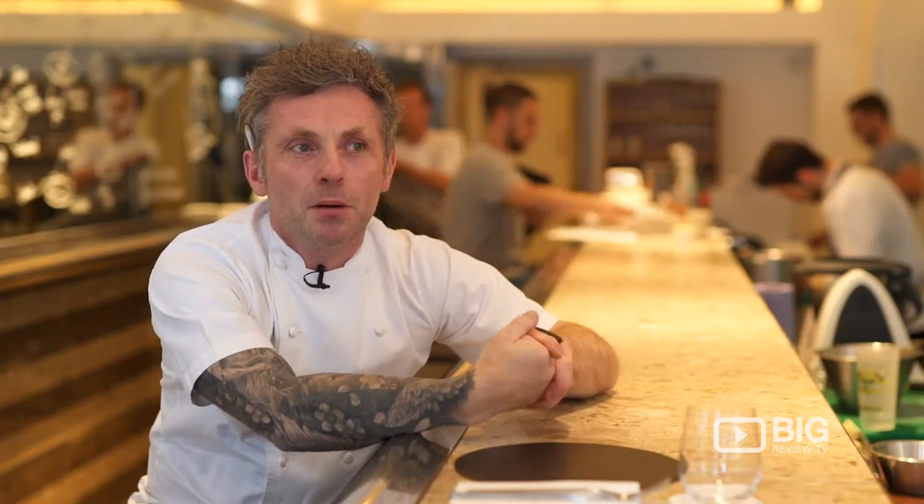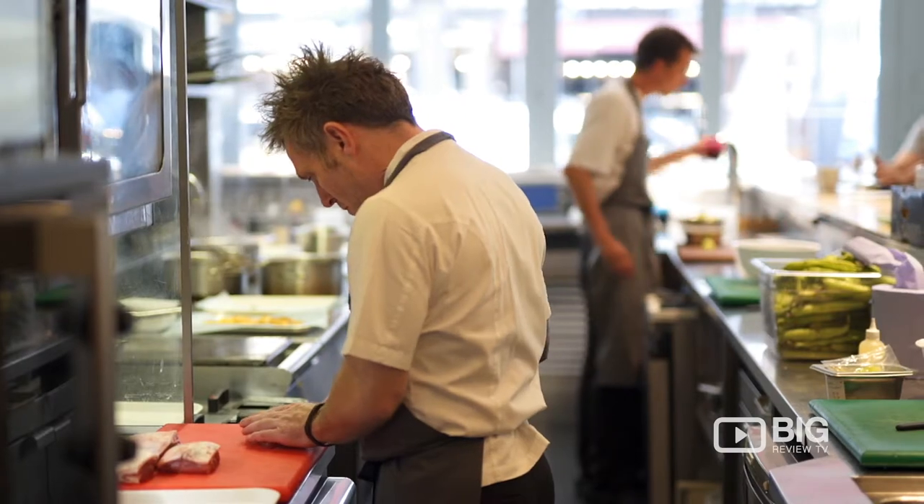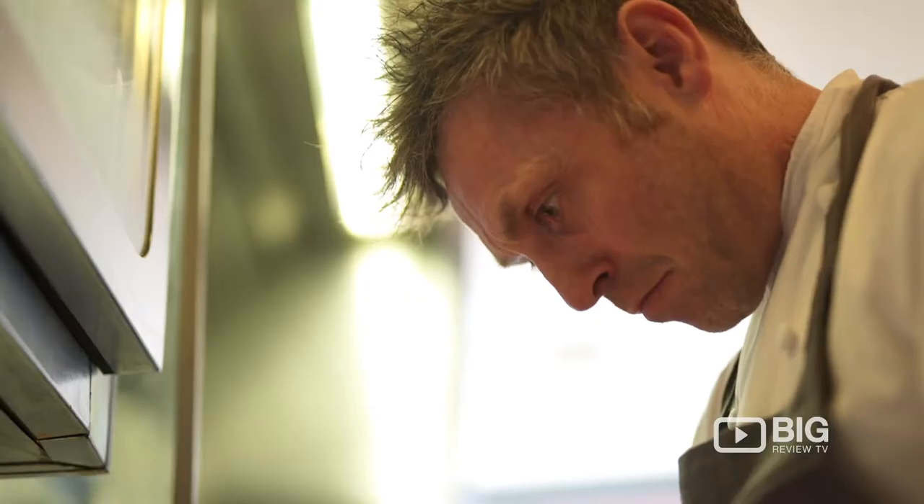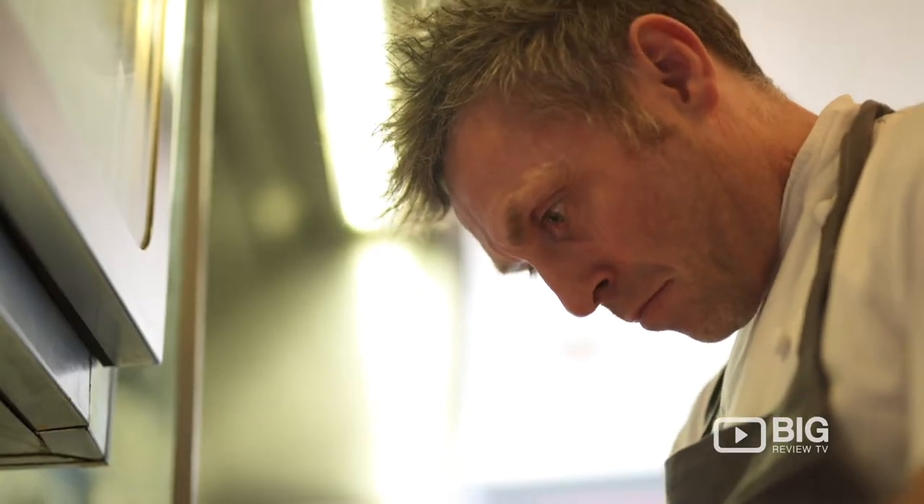I'm Adam Simmons of The Test Kitchen, a pop-up by Adam Simmons in Fish Street. My history with food is I started at 16 at school because I really struggled academically, so that's where my love of food came into it. And then it's just grown from there.